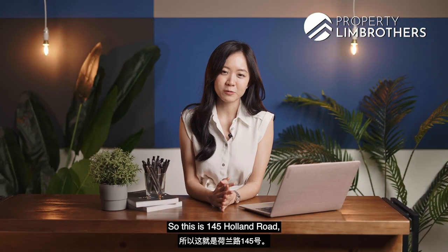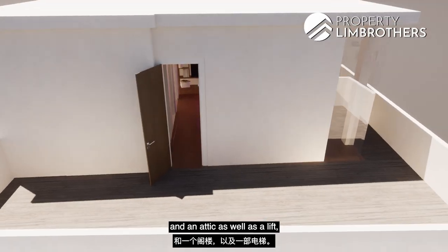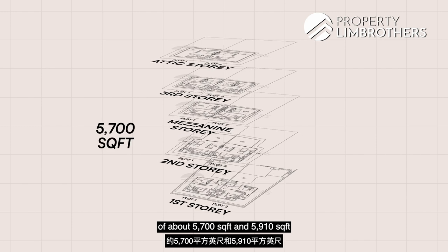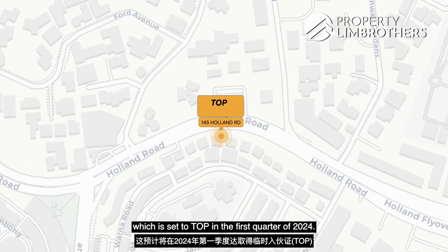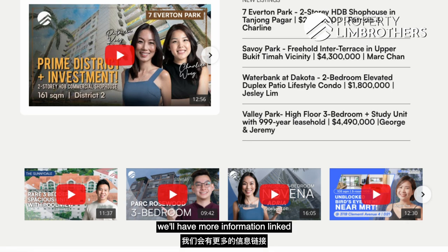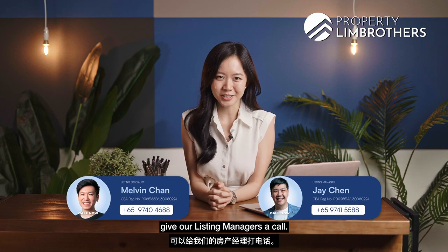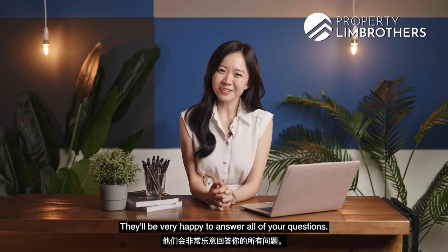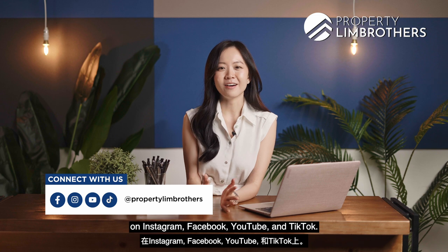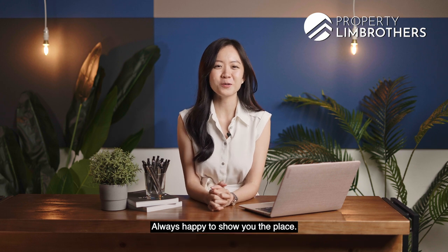So this is 145 Holland Road — two brand new freehold semi-Ds, just a five-minute walk to Holland Village MRT, three and a half stories with a mezzanine, attic, and lift, with five bedrooms and seven bathrooms at a sizeable buildup of about 5,007 and 5,910 square feet, set to TOP in Q1 2024. If you're interested, more information will be linked on our website and social media channels. Give our listing managers a call — they'll be happy to answer all your questions. Don't forget to like and subscribe on Instagram, Facebook, YouTube, and TikTok. My name is Beatrice, Property Lim Brothers, always happy to show you the place.